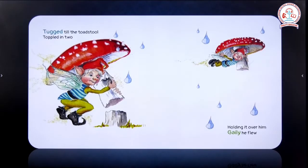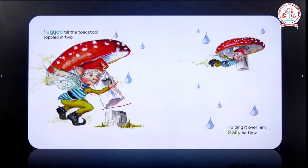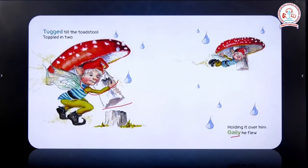The brilliant idea the wee elf got was: 'tucked till the toadstool toppled into two.' It planned to just pull this mushroom plant — this toadstool — and it did so. You can see in the picture it has been cut into two pieces. So it tugged, pulled, and toppled it into two pieces. Then, 'holding it over him, gaily he flew.' Gaily means very happily. The fairy happily took the toadstool along and started flying in the air, using the toadstool as an umbrella to reach his destination without getting wet.